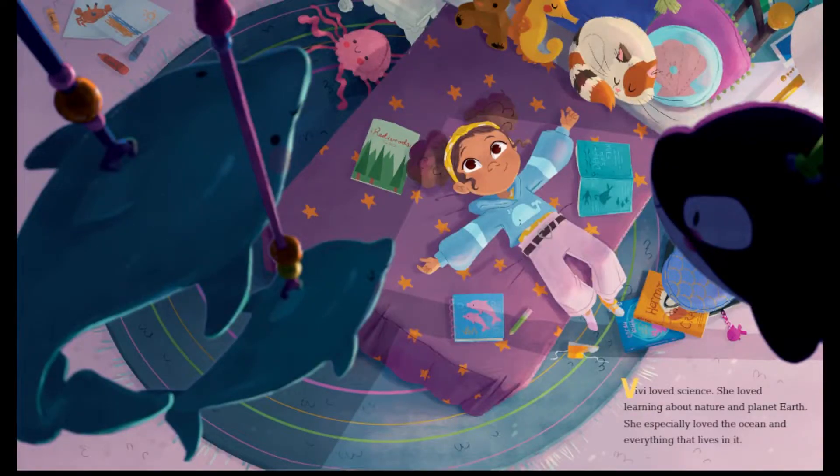Vivi loved science. She loved learning about nature and planet Earth. She especially loved the ocean and everything that lives in it. Vivi really must love the ocean — her whole room is decorated with lots of really cool sea animals. I see some dolphins, I think I see a crab up there in the corner, I see a whale, and I think that's an octopus stuffed animal on the floor.